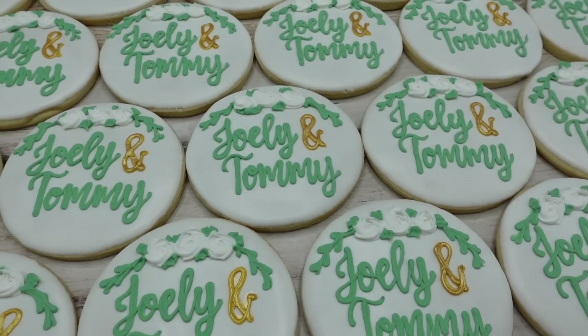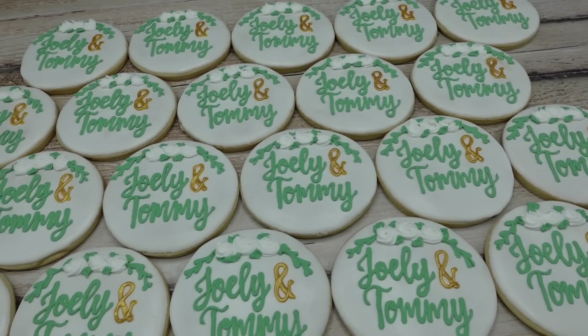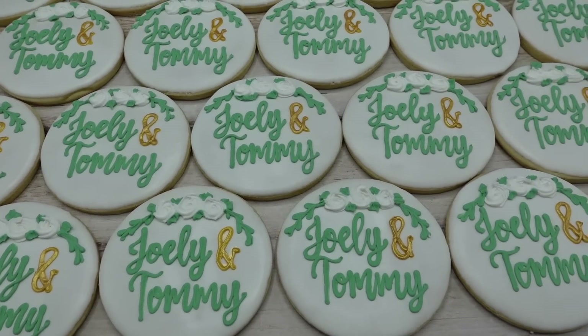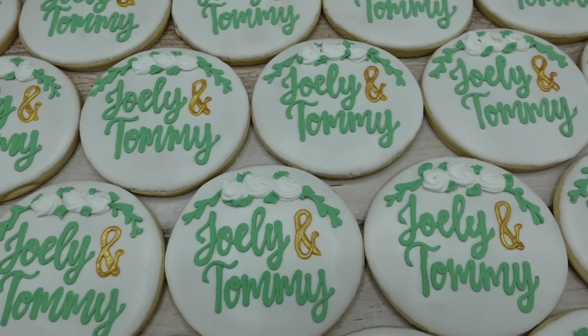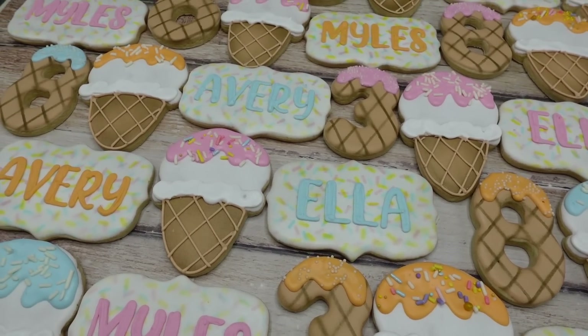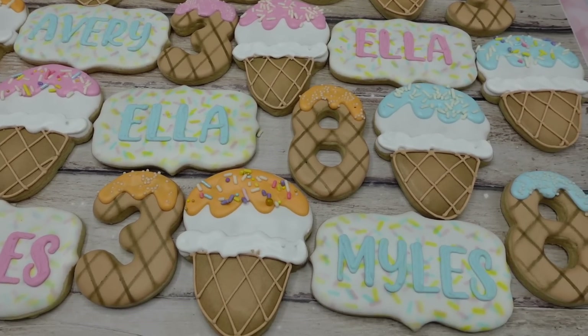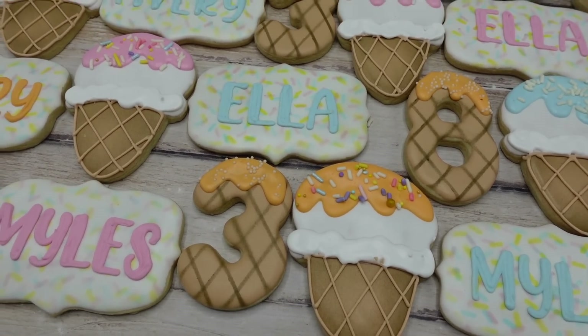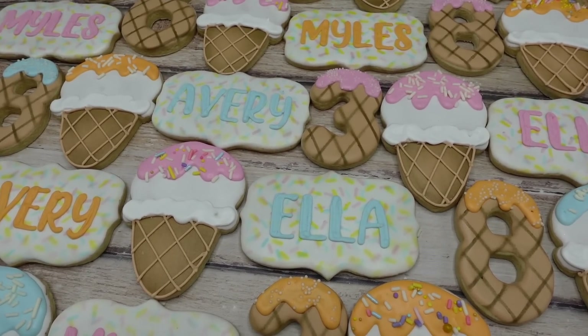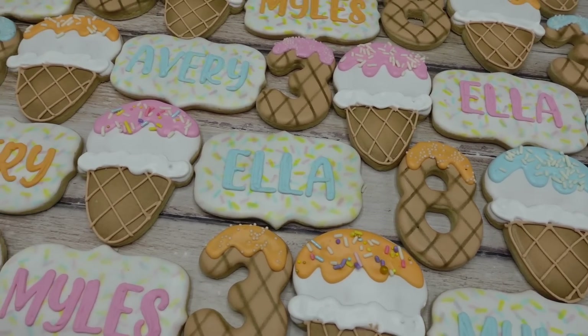Here's the first cookie order I finished — it's for someone's wedding favors, just their names on circle cookies, with the little ampersand signs painted in gold. The next order was a bigger one — 100 cookies for a birthday party. She does this for all three of her children, so we have the numbers three, eight, and six, plus all three names and some ice cream cone cookies.